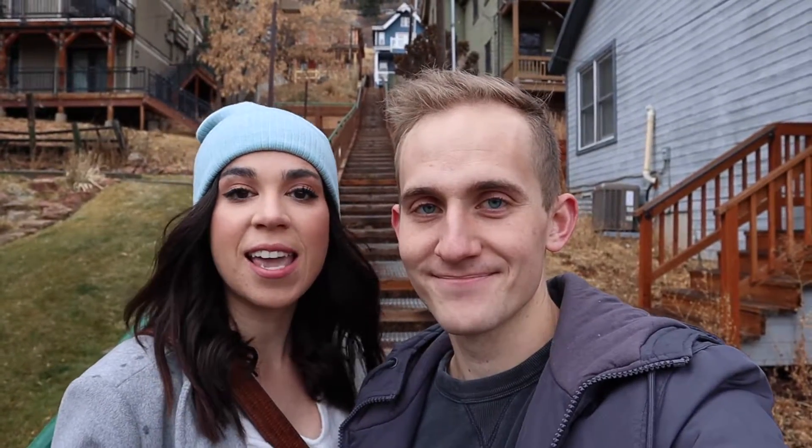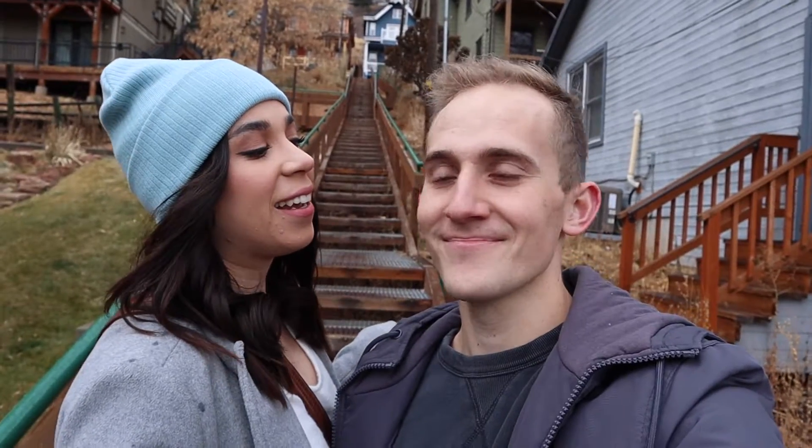Hey guys, welcome to our channel! Today we are in Park City and we're going to show you guys some of the things that we like to do in Park City that won't break the bank, and one of our favorite places to eat. This is just going to be things that anyone can do any time of the year in Park City.